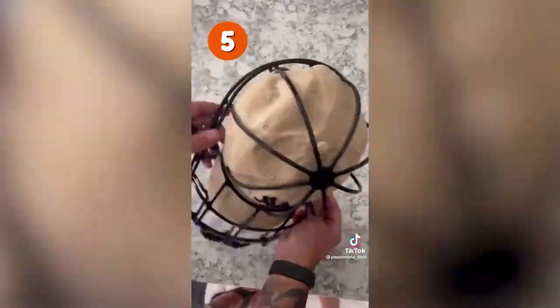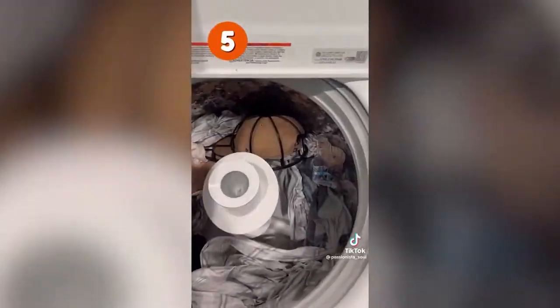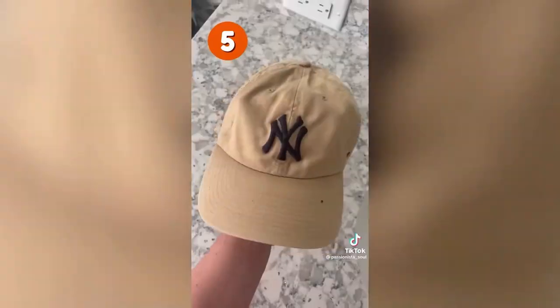October bestsellers: coming in at number six is this down puffer coat, perfect for the colder months — it has thumb holes, a hood, and comes in five different colors. This hat washer cage keeps your hats perfectly shaped while you wash them; you can throw it in the dishwasher or washing machine and it cleans your hats perfectly every time.